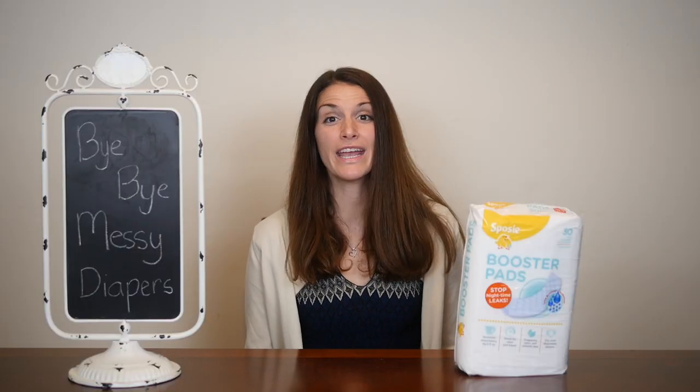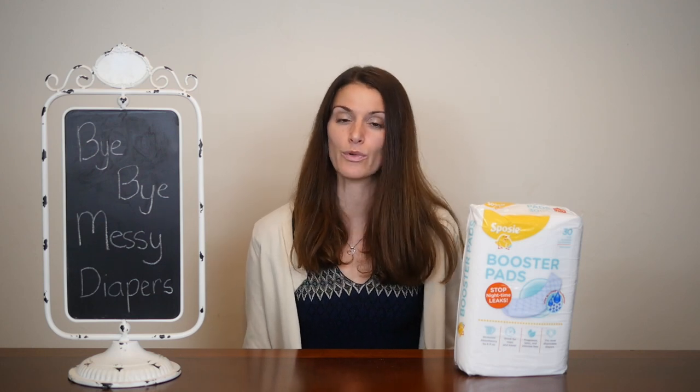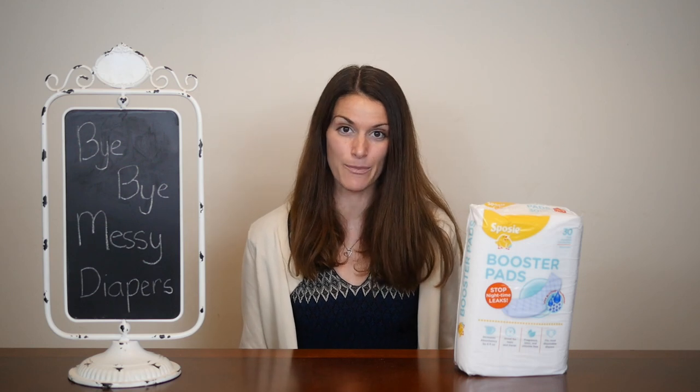Sposi diaper pads are fragrance, latex, and chlorine free. They're made in the USA and they're designed to work with all brands, sizes, and types of diapers.